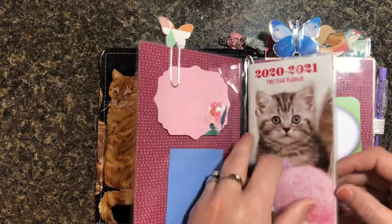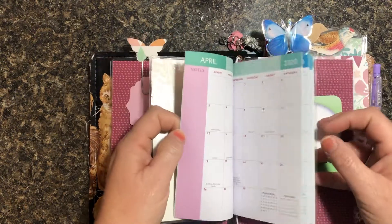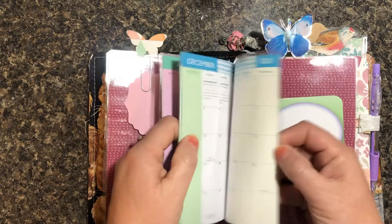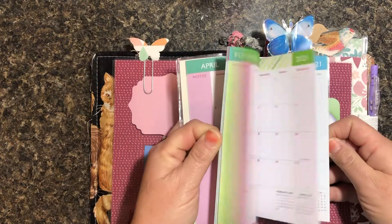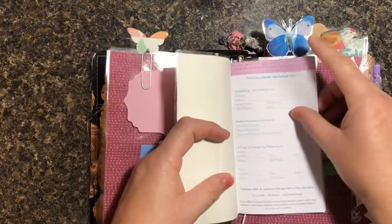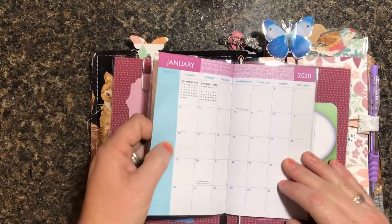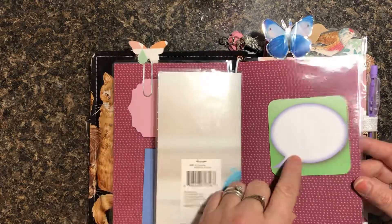You open it up here and you get your pretty little sticky notes, your planner 2020 and 2021 calendar. It has cute little designs at the top — that's where you can fill out the information right there at the beginning.